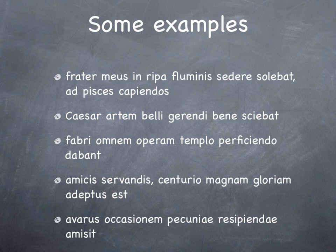Here we go — there are some examples. Pause this for a second, answer them, and then I'll go through and tell you the correct answers.